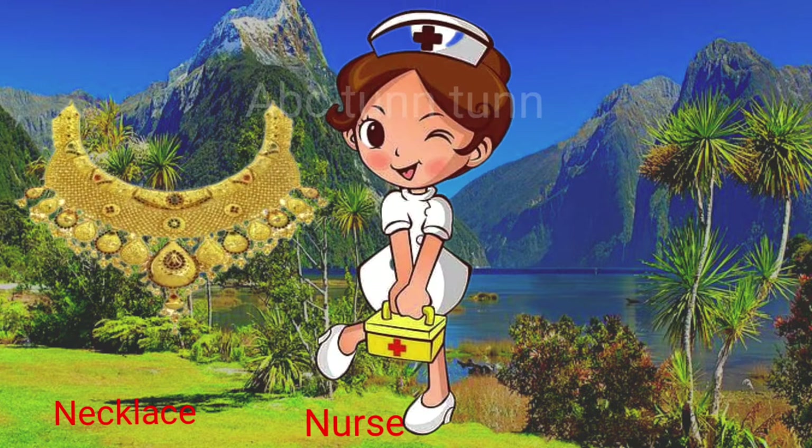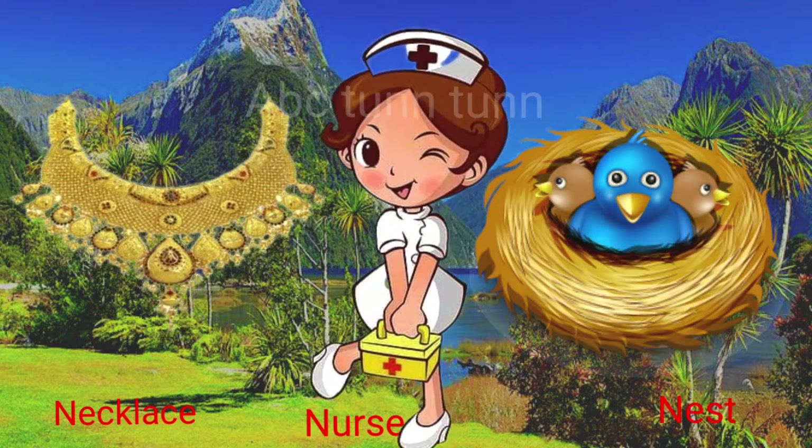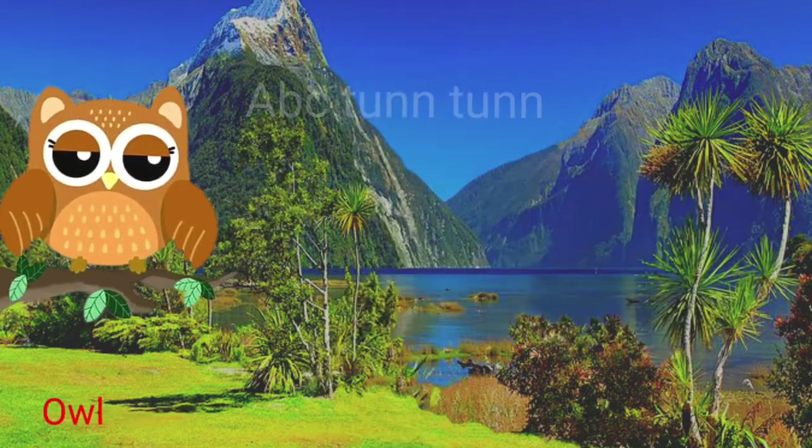N is for necklace. N is for nurse. N is for nest. Na!